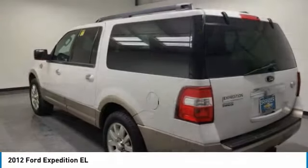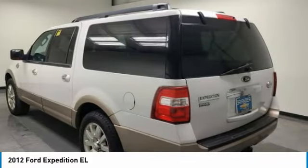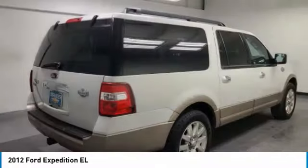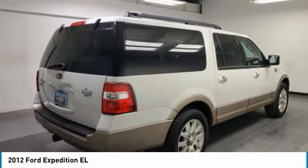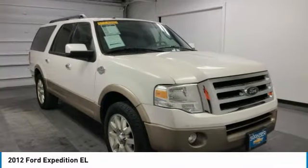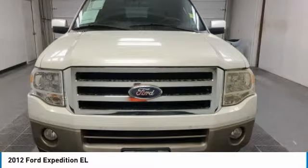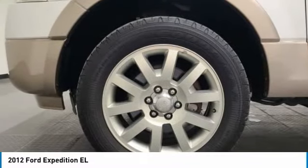Stop by and take a look at the 2012 Expedition EL. This is the largest SUV in the Ford lineup with seating capabilities of up to 9 people. The Expedition EL is the elongated version of the standard Expedition and offers generous cabin space, aggressive looks, and outstanding towing capabilities.